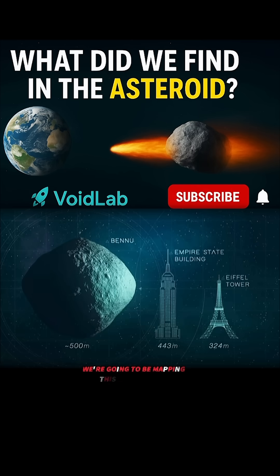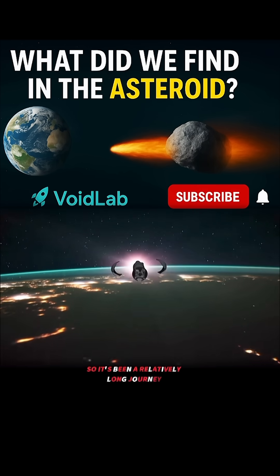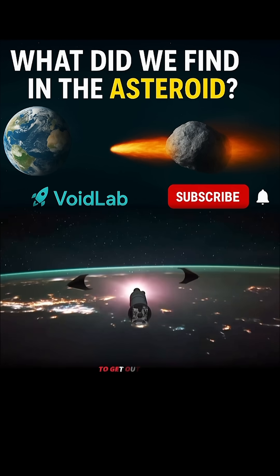We're going to be mapping this entirely new, unexplored area of the solar system. It's been a relatively long journey — about two years to get out to this asteroid.